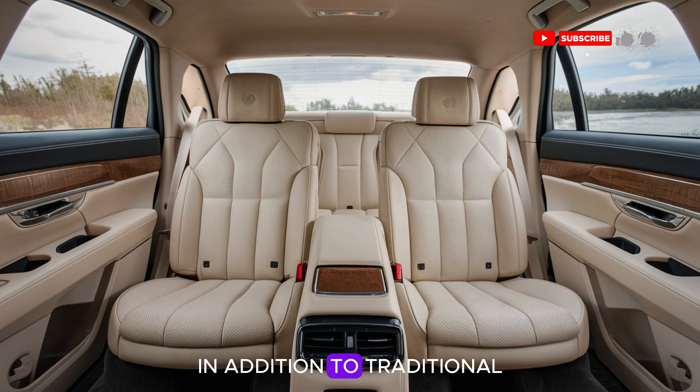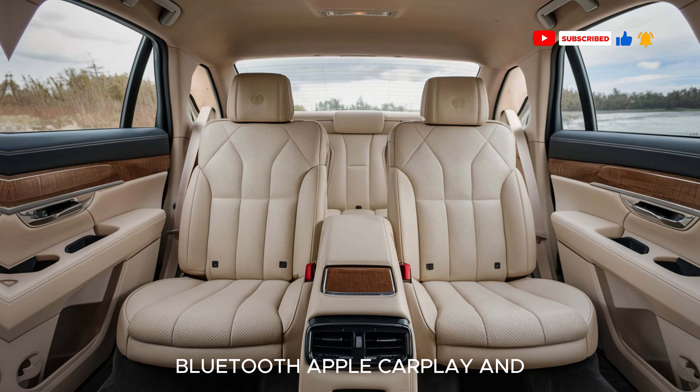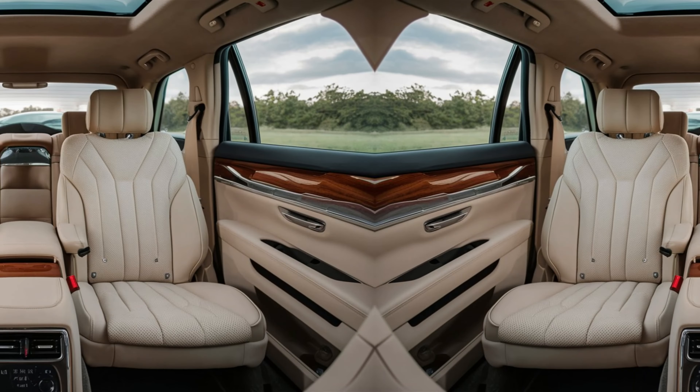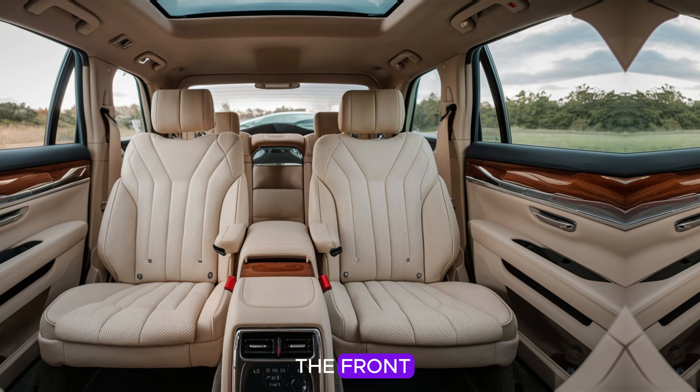In addition to traditional audio sources, the infotainment system supports streaming services, Bluetooth, Apple CarPlay, and Android Auto, so everyone can stay connected and entertained on the go.